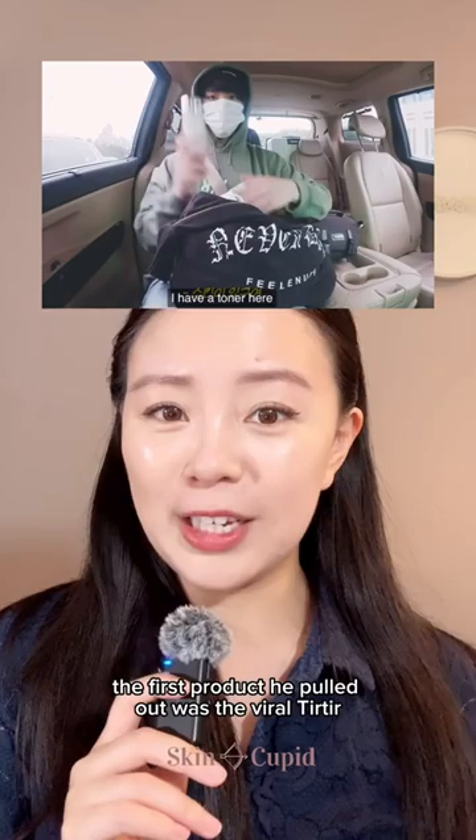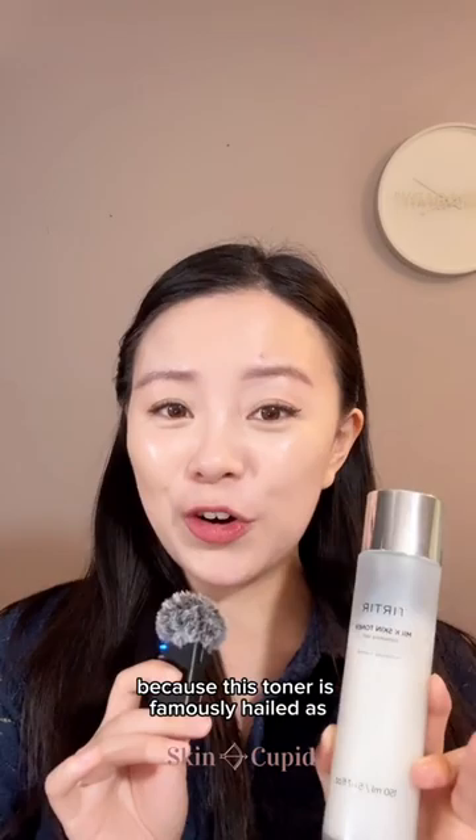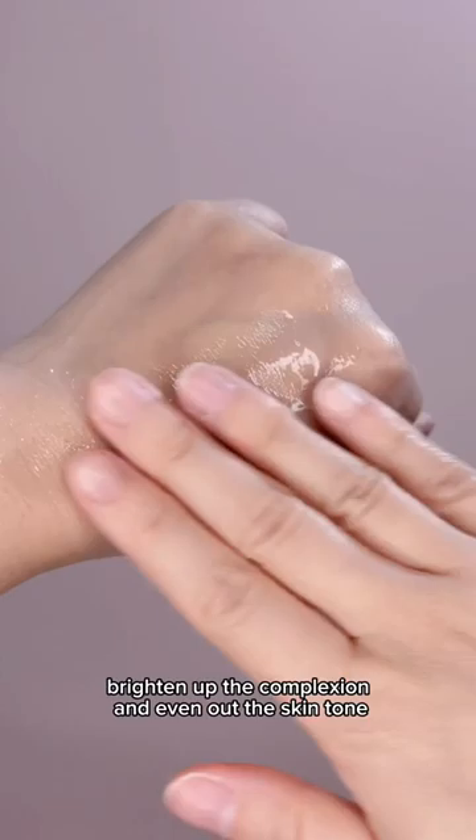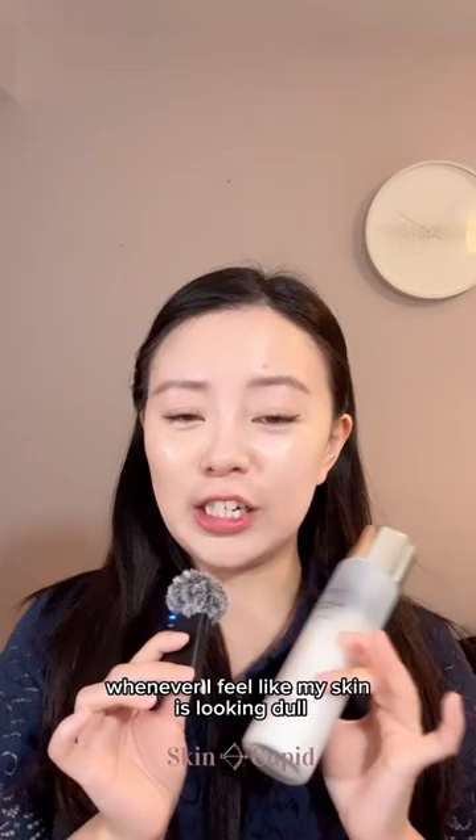No wonder he's always looking so glowy, because this toner is famously hailed as the glass skin in a bottle. It's got the holy grails of skincare ingredients — rice bran and niacinamide — and these help to boost radiance, brighten up the complexion, and also even out the skin tone. Whenever I feel like my skin is looking dull or lackluster, I always reach for this toner, and it's never failed me.